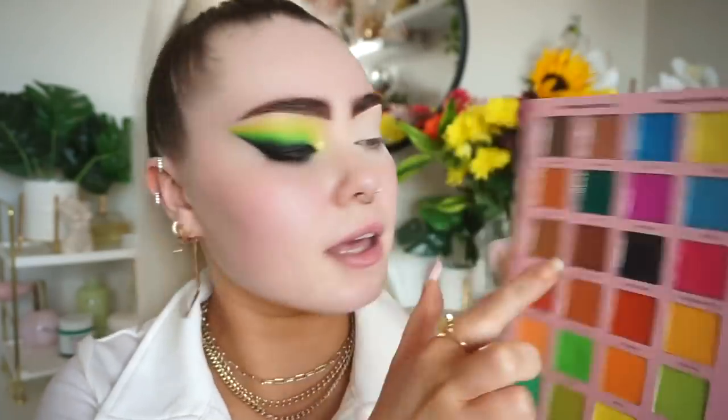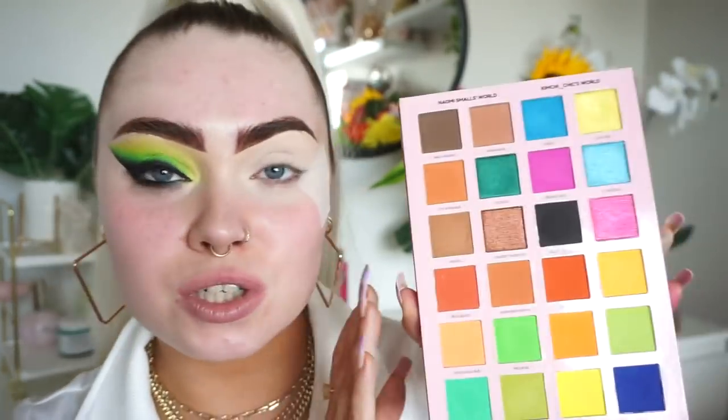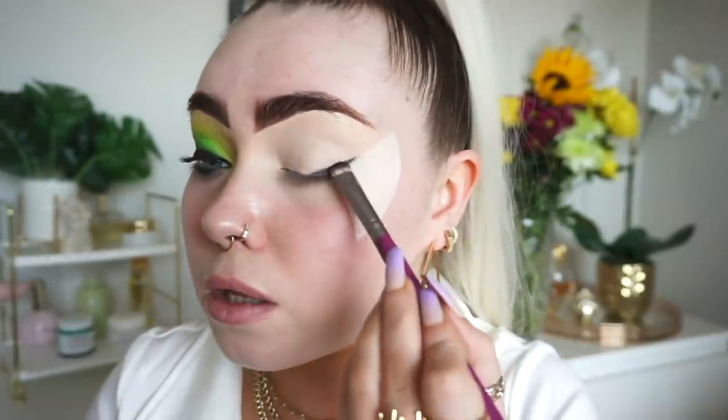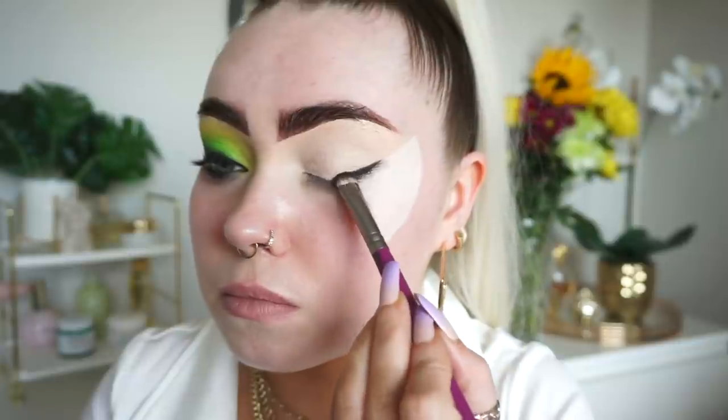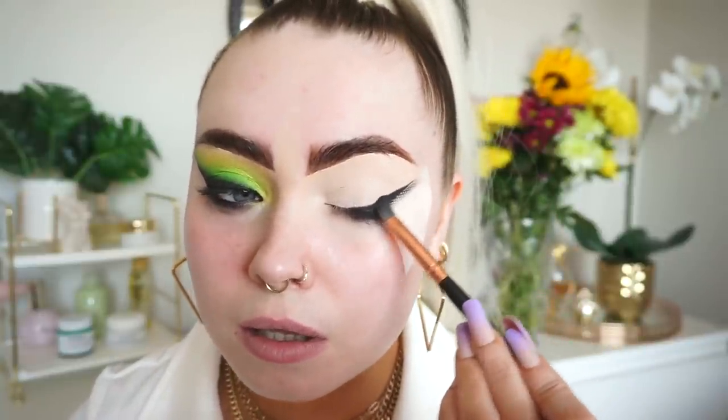Going into the palette, the first shade I took was the black. I applied a little shimmer shade right in the inner corner — the dedication is real! I'm going into the black, which is called 'Suit Yourself,' applying it just as if I'm creating a wing. I've now switched to a fluffy shading brush and I'm blending this out.